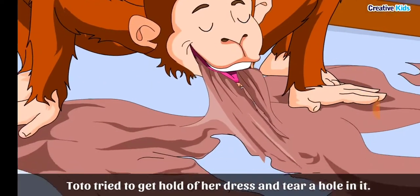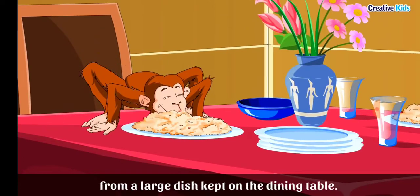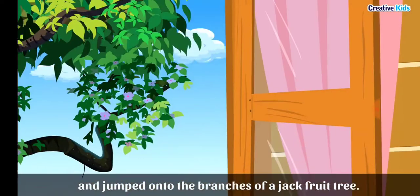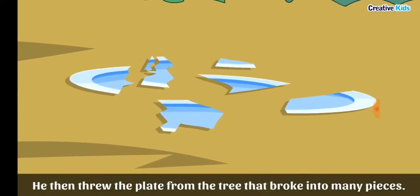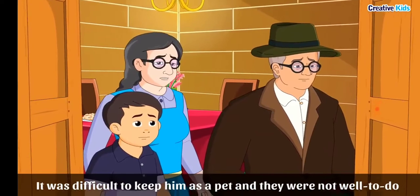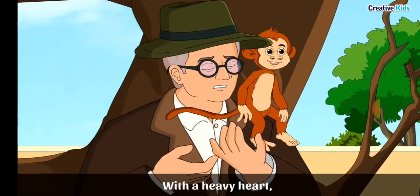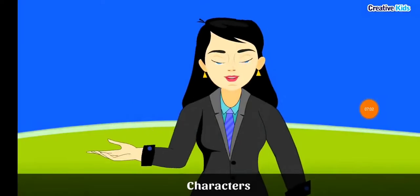As days passed, Toto's mischievous acts went on increasing. He tore things into pieces, and whenever one of the narrator's aunts came, Toto tried to get hold of her dress and tear a hole in it. One day, Toto began eating pulao from a large dish on the dining table. Grandmother screamed, and Toto threw a plate at her. When grandfather arrived, Toto took the dish of pulao, jumped onto a jackfruit tree, then threw the plate down, breaking it into pieces. The family got very annoyed, and as they were not well-to-do and could not afford such losses, grandfather sold Toto back to the tonga driver.